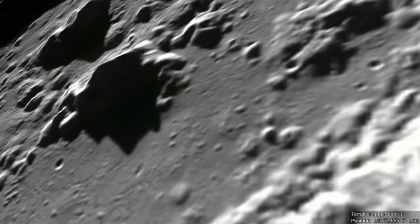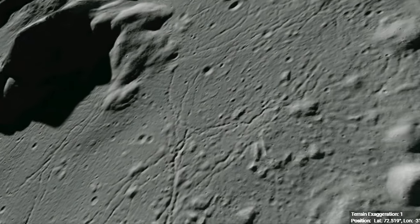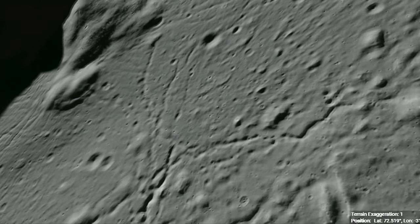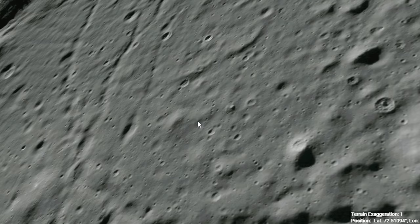Pits appear as small depressions with shadowed interiors, generally about 15 to 30 meters across. These pits are located along sections of winding channels that are generally thought to be collapsed underground tunnels that at one time streamed flows of lava.